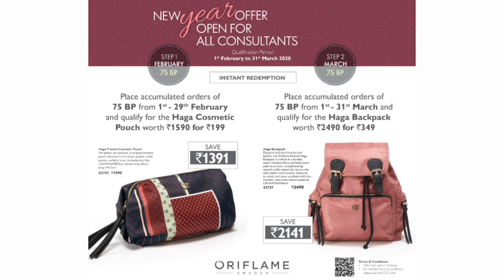For this you will need to place accumulated orders of 75 BP from 1st to 29th February and qualify for the Haga Printed Cosmetic Pouch worth Rs. 1590 for Rs. 199 only.